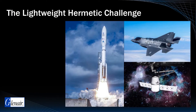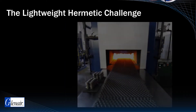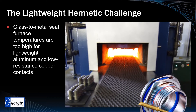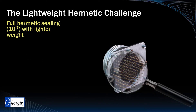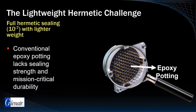The interest in a lighter weight solution is also significant, particularly for air and space applications. Unfortunately, glass-to-metal seal furnace temperatures are far too extreme for lightweight aluminum shells and low-resistance copper contacts. Historically, manufacturers have attempted to use epoxy potting compounds as a replacement process for glass, but conventional epoxy sealing lacks the sealing strength and mission-critical durability that is a basic benchmark of space applications.